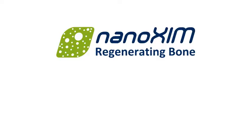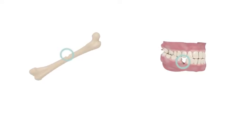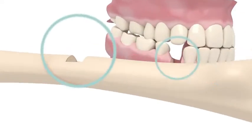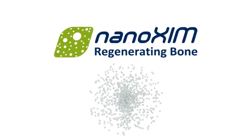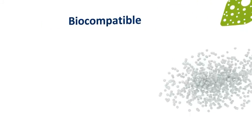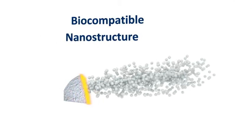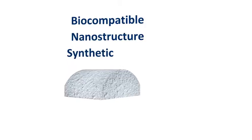NANOXIM – regenerating bone. Synthetic bone substitutes are safe and effective materials to treat bone defects in orthopaedics and dentistry. Bone substitutes can be produced with NANOXIM hydroxyapatite and tricalcium phosphate. NANOXIM products are biocompatible, osteostimulative, and their nanostructure has a remarkable similarity with human bone, being the most promising synthetic material for bone regeneration.